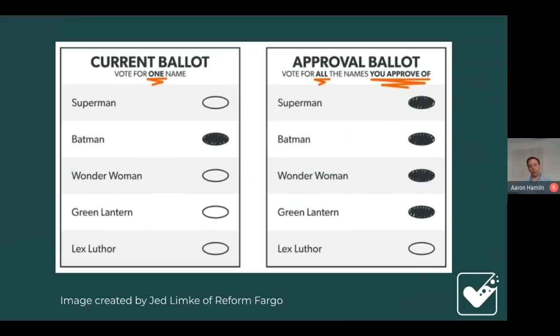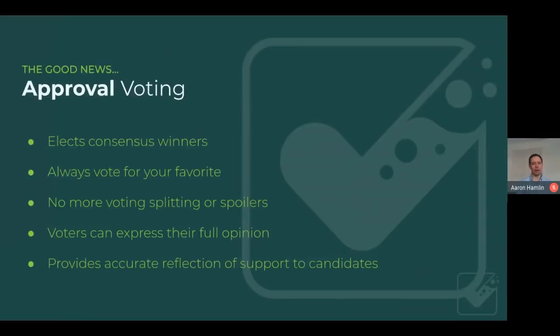The method we largely advance is approval voting: you select as many candidates as you want, and the candidate with the most votes wins. It's very simple. Approval voting tends to elect consensus winners, and you can always vote for your honest favorite. That's actually not a given — it's very difficult for a voting method to always allow full expression of support for your favorite candidate, but approval voting does it perfectly.